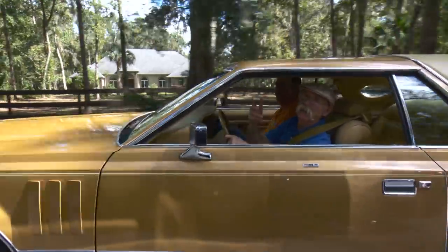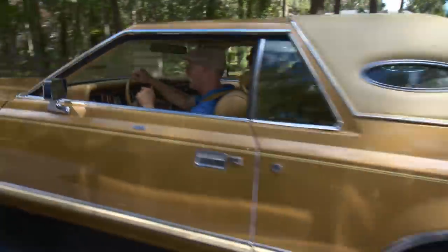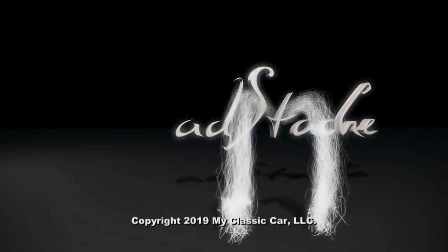It's been a real Lincoln day and I'm loving it. Happy motoring.